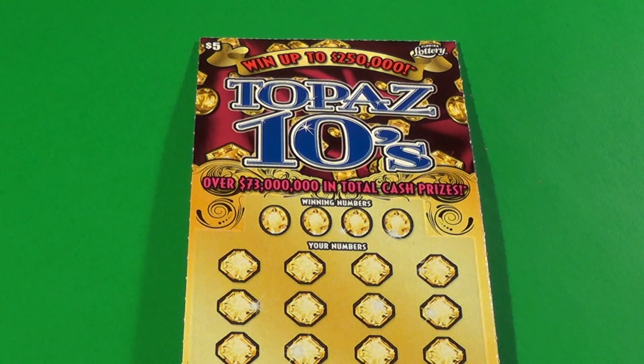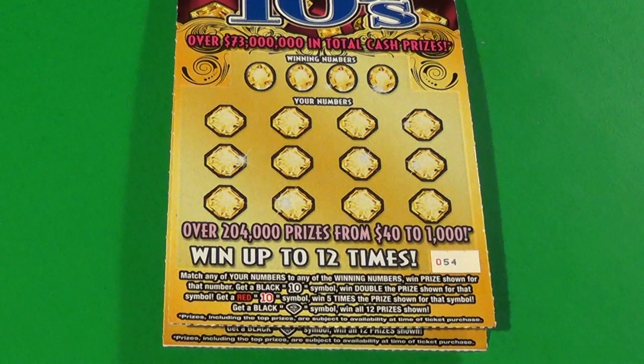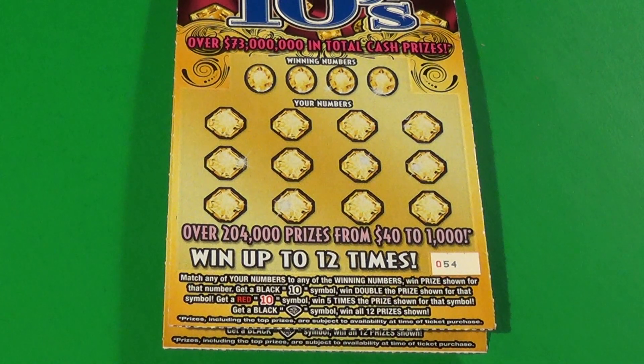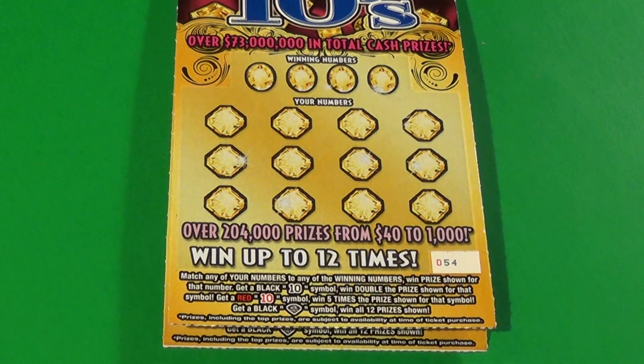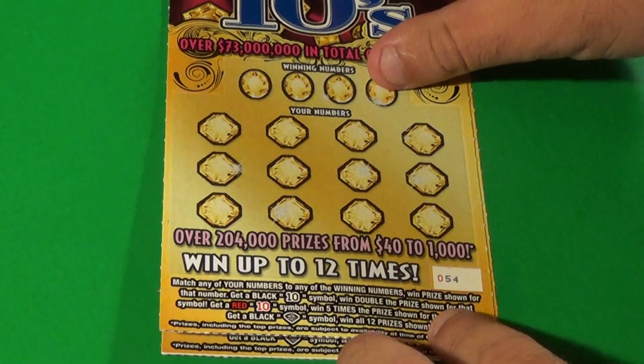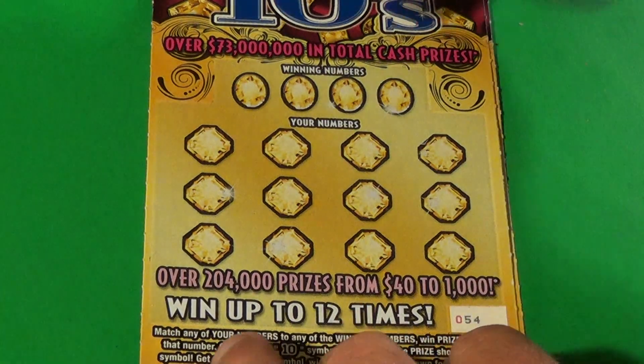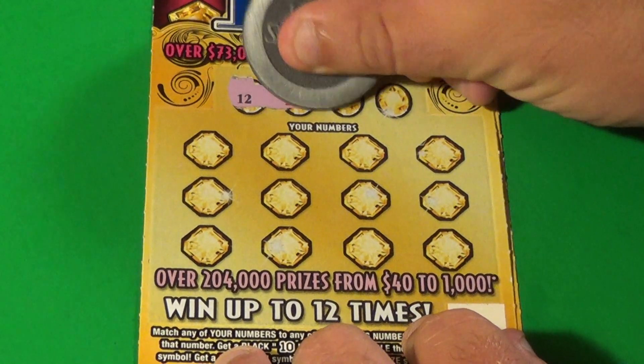Scratchers on Saturday with Scratchers on 1180s, and I've got two of the $5 Topaz 10s. We want to match the winning numbers here, or find a black 10 for double, red 10 for 5x, or the black diamond to win all 12 prizes. Tickets 54 and 55 are what I have. Let's get a little bit closer and reveal some winning numbers.